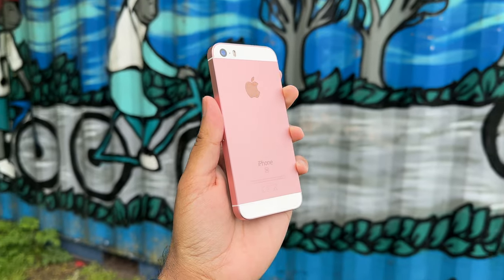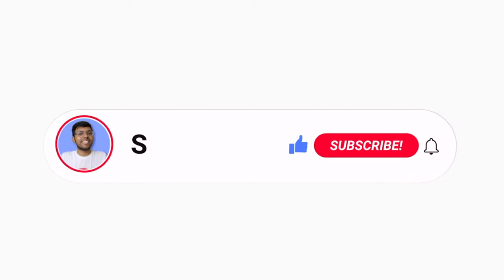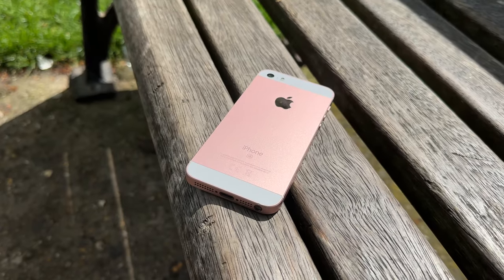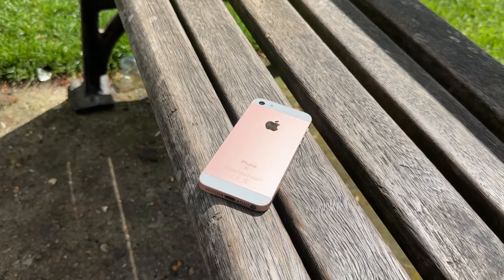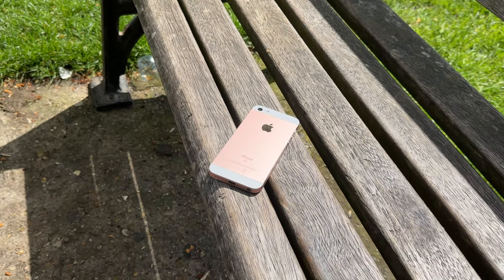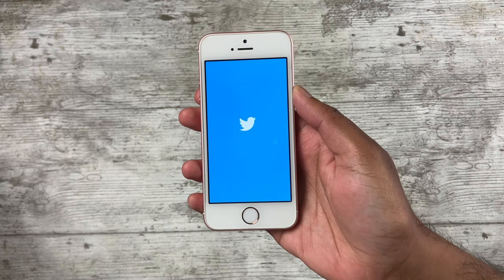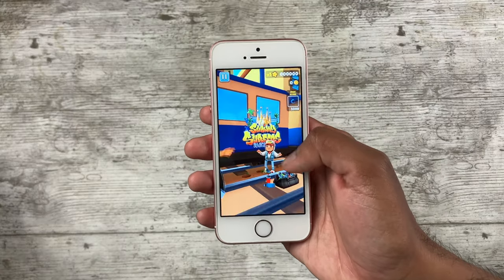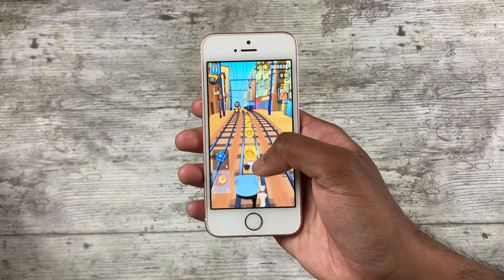Rose gold may not be my favorite color, but I do kind of miss it — Apple should bring it back. Now let's talk about performance. The OG SE has the A9 chip and two gigs of RAM. I'm now on the A16, but surprisingly the SE is not that bad. It does lag occasionally, but it's still very usable for a device that came out seven years ago. I pushed it and played some games, and for the most part it was pretty good.